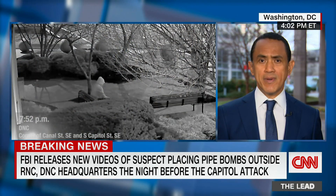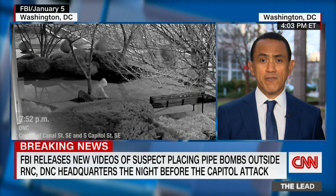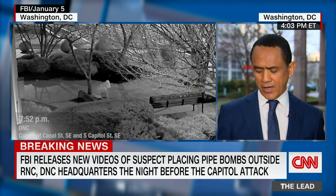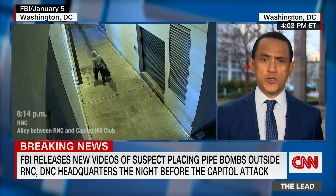That does tell you that they're kind of at a dead end. They've spent a lot of time looking at these devices. They have them at the FBI lab in Quantico. They've analyzed the makeup of them. The question is, did this person know what they're doing? It looks from what the FBI is describing, this was homemade black powder that was used.